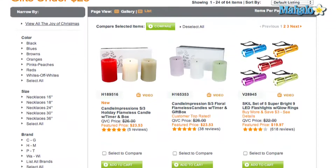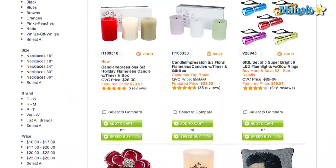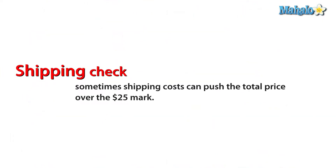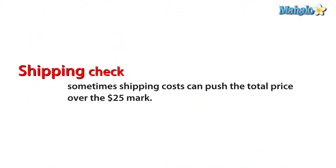If you find gifts you like and they're within your budget, be sure to check the cost of shipping. Sometimes shipping costs can push the total price over that $25 mark.